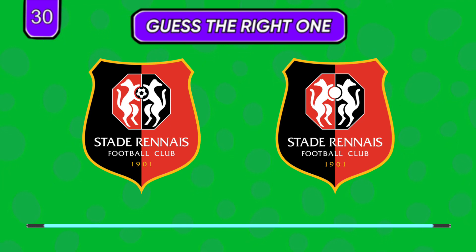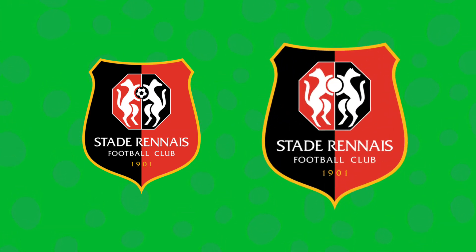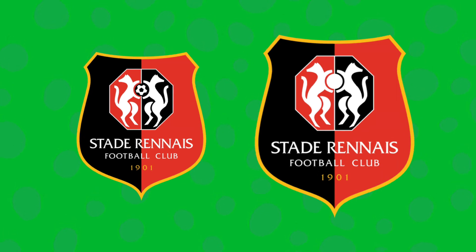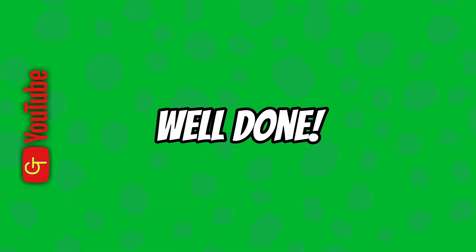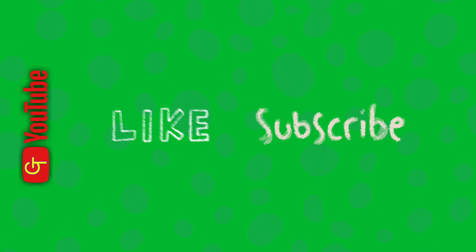The last one is a bit tricky. Well done! Could you guess them all? Share your results in the comments below, and before you leave, don't forget to like and subscribe.